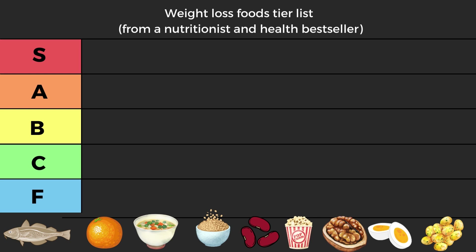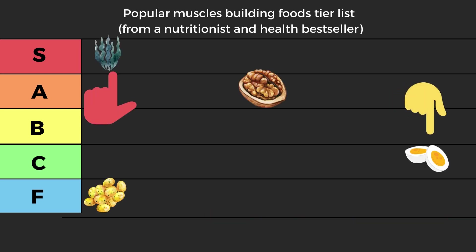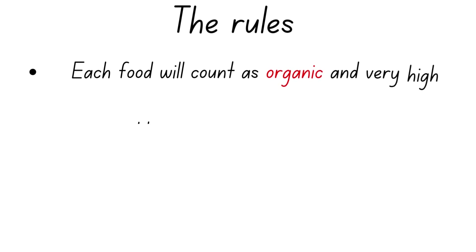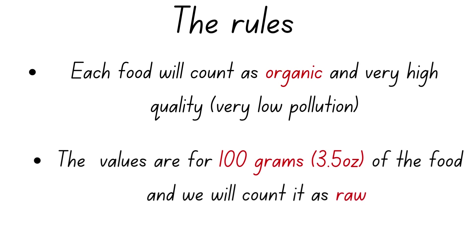For each food we're going to go through the main components to see where they rank in a tier list. Some popular food will have unexpected results and some will be straight up terrible for your muscle. Now the rules: each food will count as organic and very high quality. We're not going to consider pollutions and toxins, and the values are for 100 grams of the food — 3.5 ounces — and we're going to count it as raw.